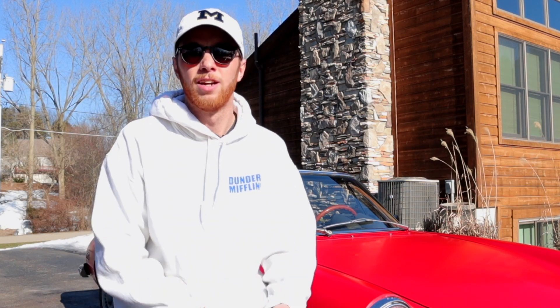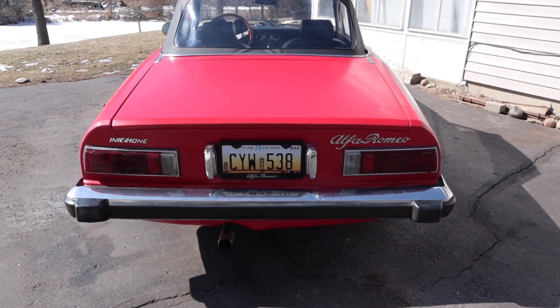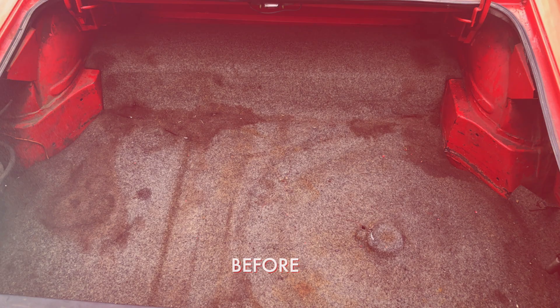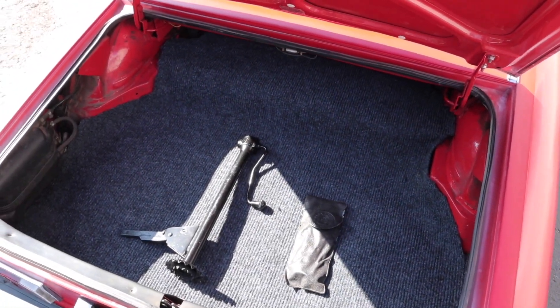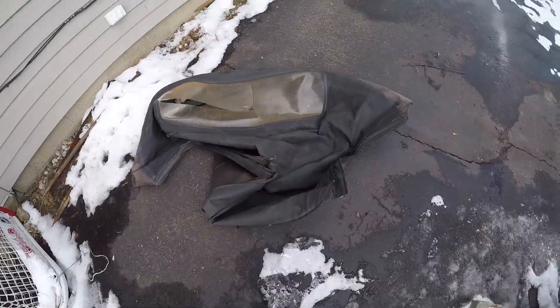I probably did eight different rounds of sanding the car from 1,200 up to 3,000 grit, plus the buff, and it's finally got a really nice color and shine. It's not perfect — there are definitely lots of imperfections still, like a pimple on the hood, and the bottom rocker panels have issues where I was working with Bondo. I did replace the carpet in the trunk, and I replaced the top as well — that was a scary job, but with pretty terrible directions it came out pretty good. Overall I think the car looks night and day from when I started.